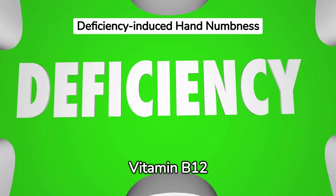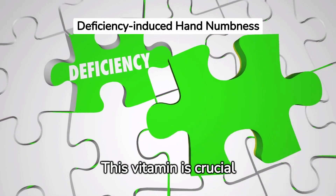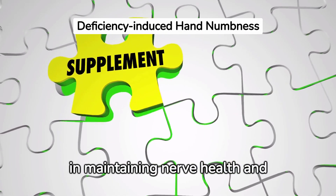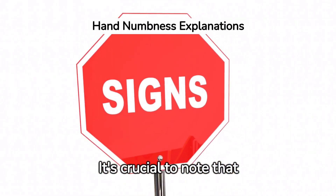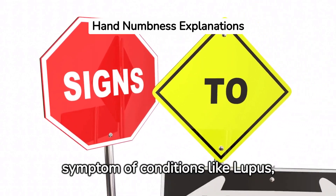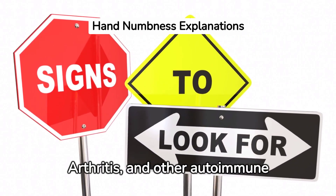Vitamin B12 deficiency has also been linked to hand numbness. This vitamin is crucial in maintaining nerve health, and its deficiency can lead to peripheral neuropathy. It's important to note that hand numbness can also be a symptom of conditions like lupus, rheumatoid arthritis, and other autoimmune diseases.